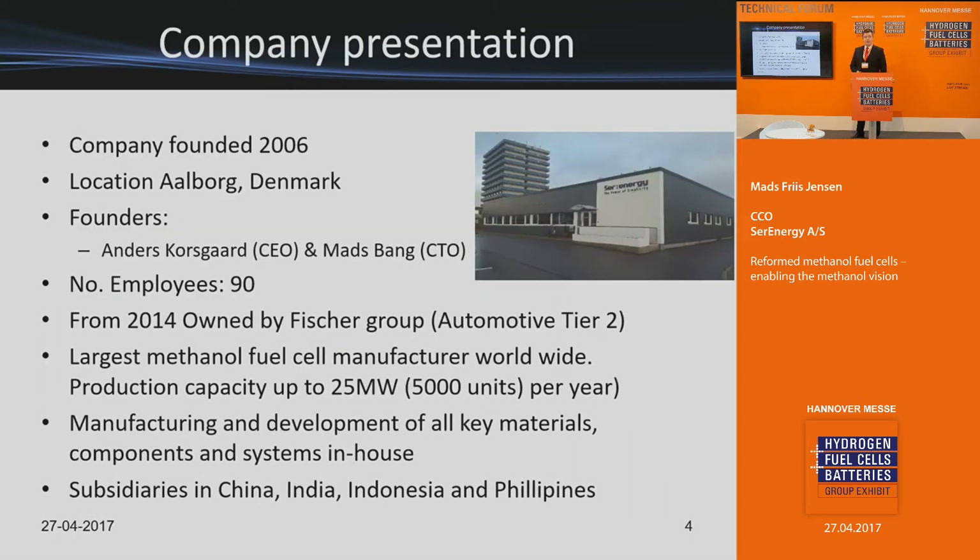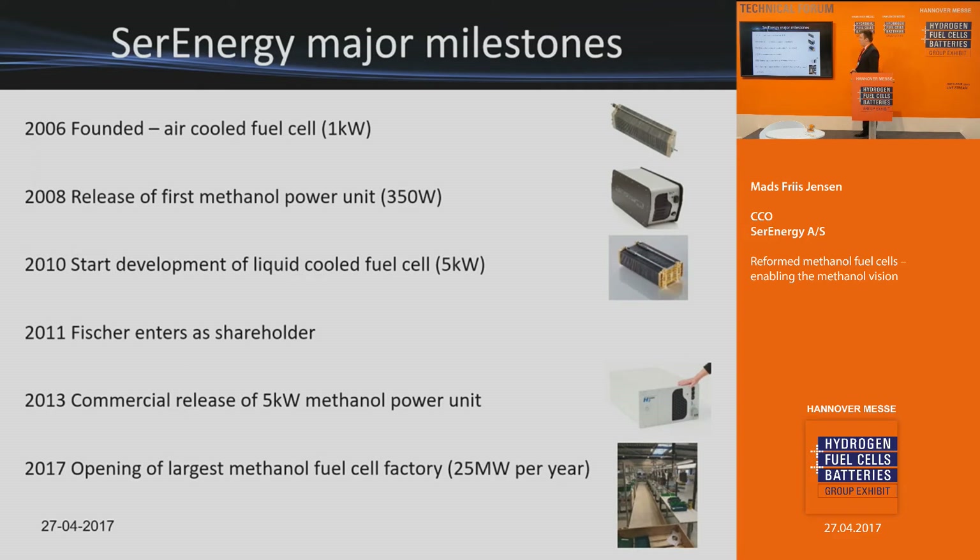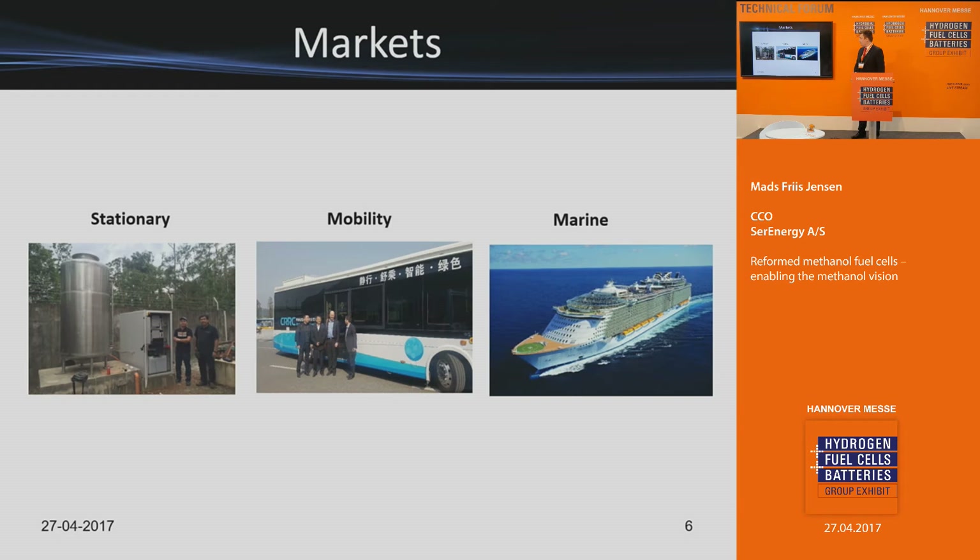We come from Denmark, we were founded in 2006. We started using the methanol fuel cell for smaller units and have now moved up to a five kilowatt platform. We can scale up to 30 and 50 kilowatts for multiple applications within three segments: stationary, mobility, and marine. Stationary is primarily for telecommunications — where you need energy but there is none — basically replacing diesel generators in places like Southeast Asia, India, and Africa.